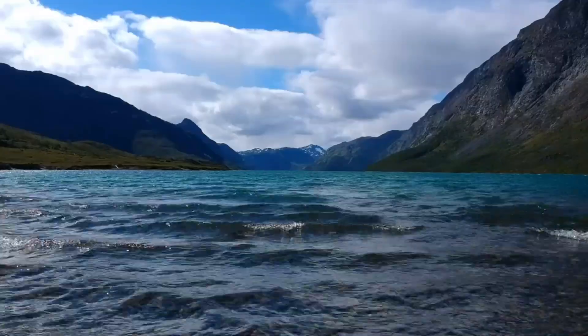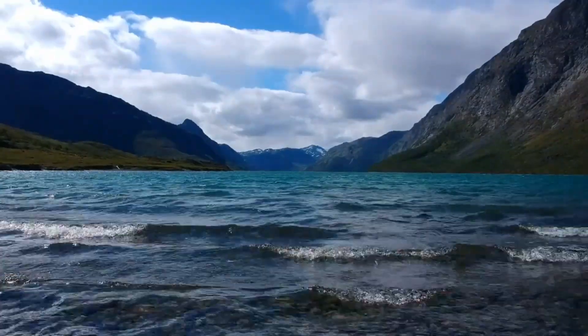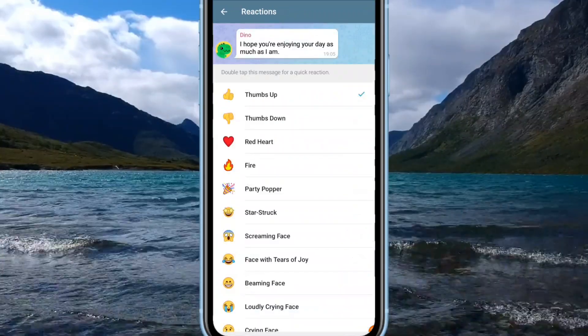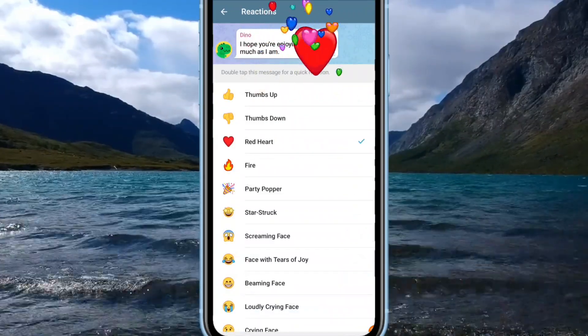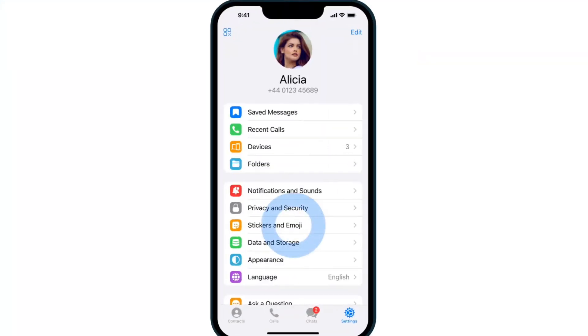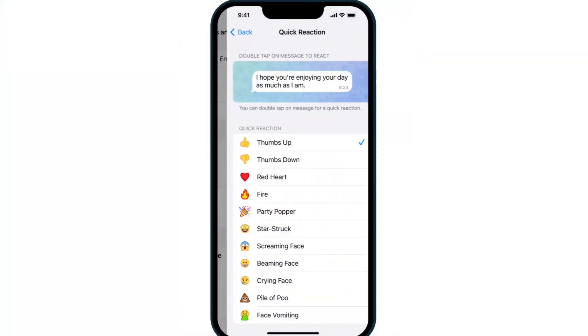You can change your default reaction to another emoji in settings. On Android, go to chat settings and quick reaction, then select your favorite default reaction. On iOS, go to stickers and emoji and quick reaction.